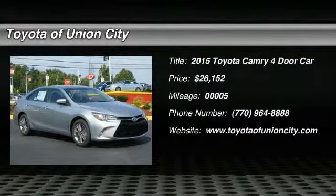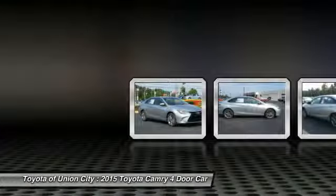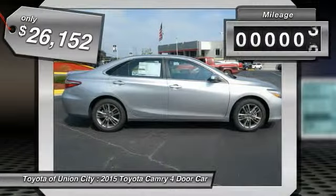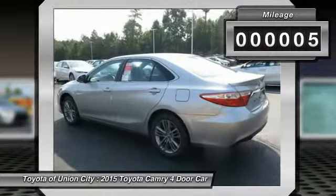The 2015 Toyota Camry is an affordable midsize car — reliable and a great comfortable commuter car, priced below $30,000. This vehicle has less than 100 miles.